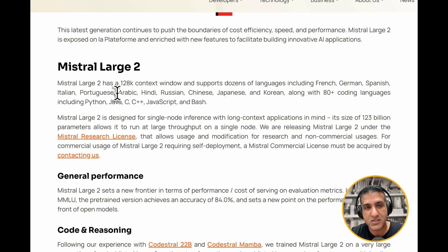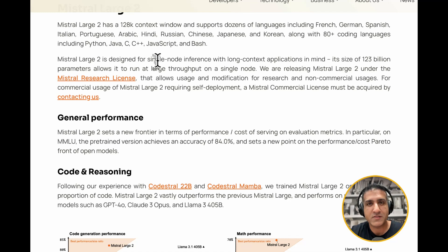It supports dozens of languages including French, German, Spanish, Portuguese, Arabic, Hindi, Russian, Chinese, Japanese, Korean, along with 80+ coding languages — that's just insane. One of the coolest things about Mistral Large 2 is that it is designed for single-node inference with long-context applications in mind. It's a 123 billion parameter model, which allows it to run large throughput on a single node.